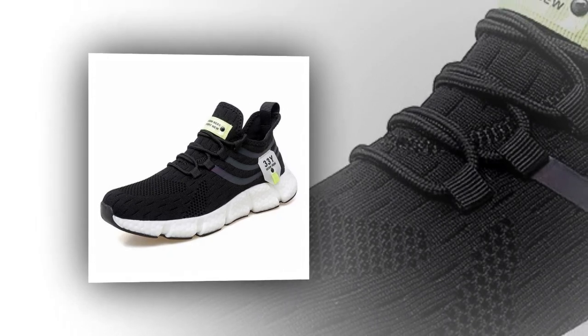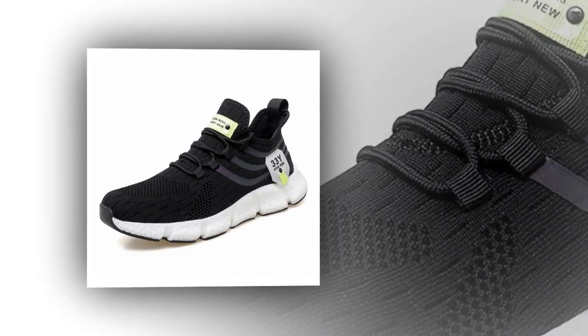If you like the shoe, you will find the link in the description and in the comments section.